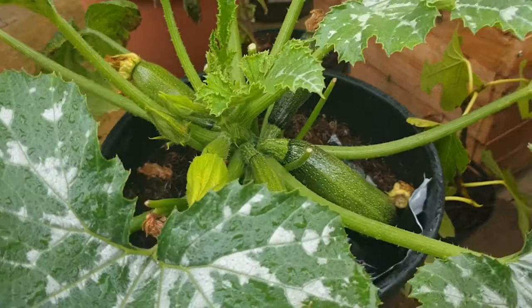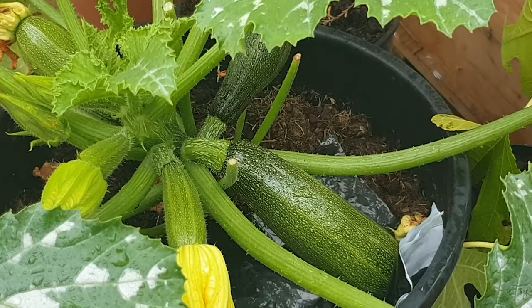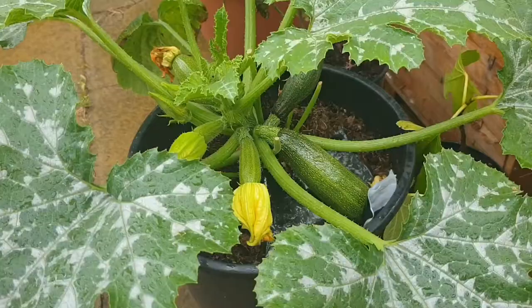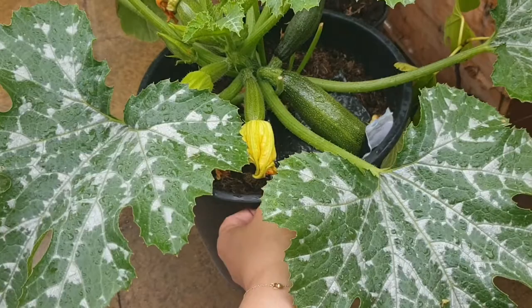Because this is my first time growing courgettes, I have been fiddling with the plant quite a lot. Sometimes when I've tried to touch the courgettes I've knocked the flowers off the end, which is not ideal. I think this has led to the plant possibly not producing as many courgettes as it should have.